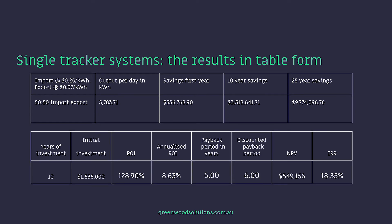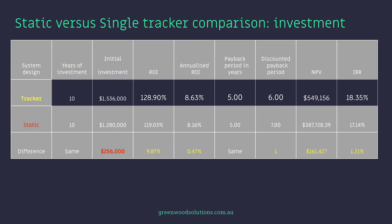Also in the second table, you can see the return on investment, annualised ROI, payback periods, etc. Years of investment is 10 years for all. Initial investment is more for the tracker, with a difference in favour of the static system of $256,000. The ROI obviously favours the tracker system, and so does the annualised ROI. Payback period in years is the same. The discounted payback period is one year less for the tracker system. The net present value difference is in favour of the tracker system to the tune of $161,000. And the IRR, of course, favours the tracker system.